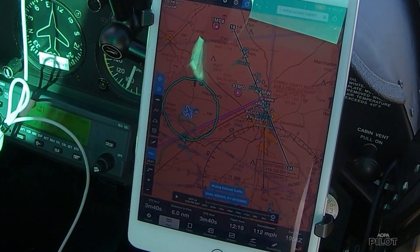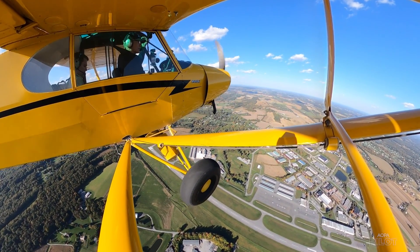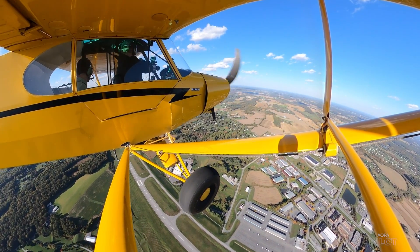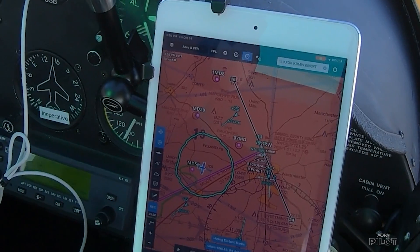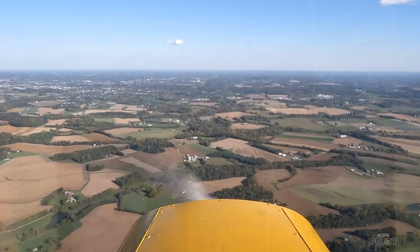Coming into a non-towered airport, we need to be aware that that's where most mid-airs happen. We're converging on a place at an altitude where other pilots are coming to the very same spot in the sky. I want to get a feel before I arrive whether there's anybody in the pattern or arriving from one direction or another. You combine that with your listening skills on the radio, hearing people call traffic, and you begin to map what you're hearing with the picture you're building on your iPad or ADS-B screen.